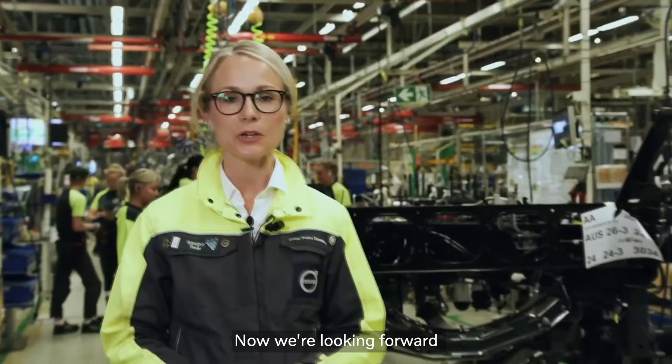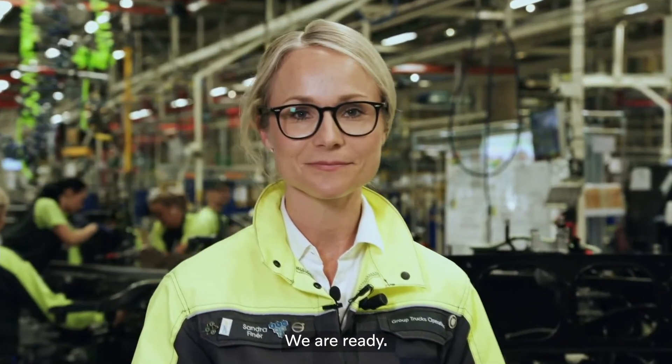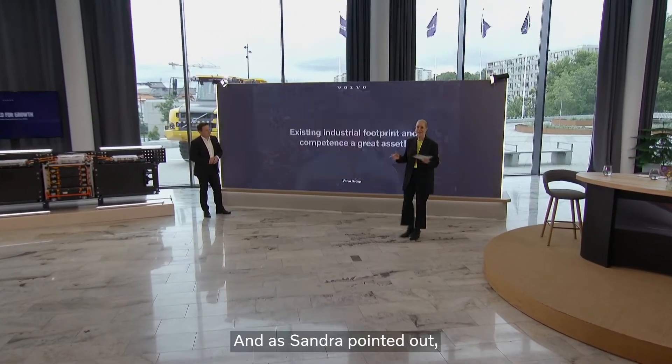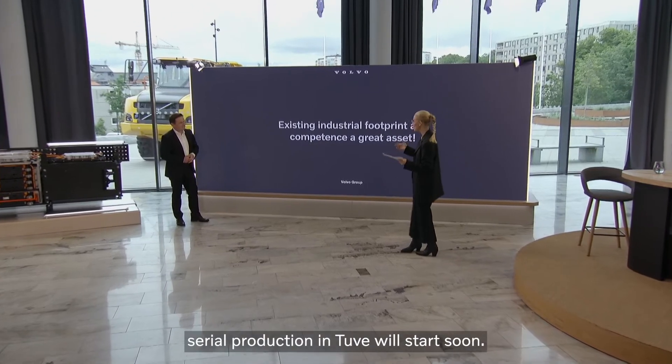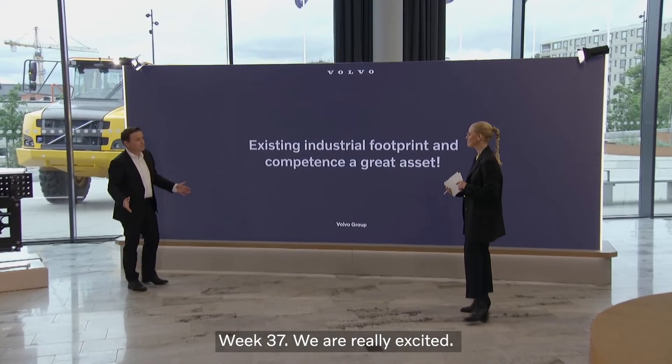Now we're looking forward to volume ramp-up in the autumn. We are ready. And as Sandra pointed out, serial production in Tuve will start soon — Week 37. We are really excited.